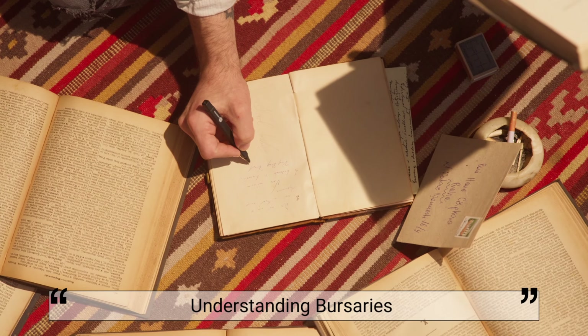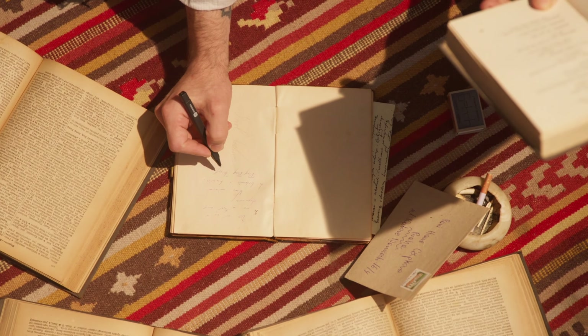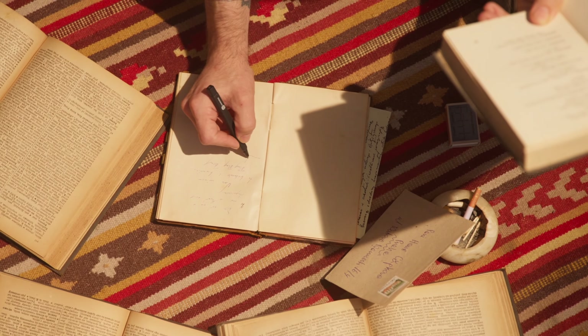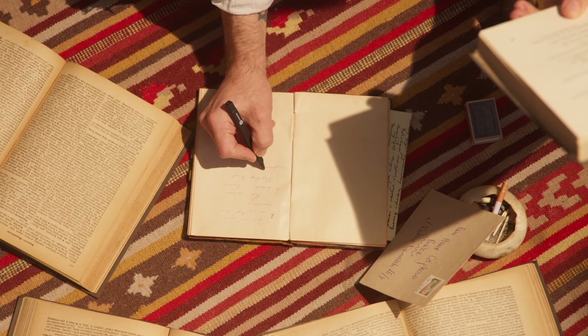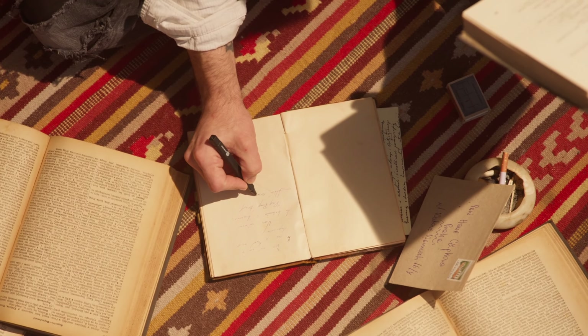Before we dive into the tips on writing a standout bursary letter, let's understand what a bursary is. A bursary is a financial award offered to students who may not be able to cover their entire tuition fees or who have excelled academically. These awards are granted based on various criteria, including academic performance, financial need, and personal attributes like leadership and community involvement.